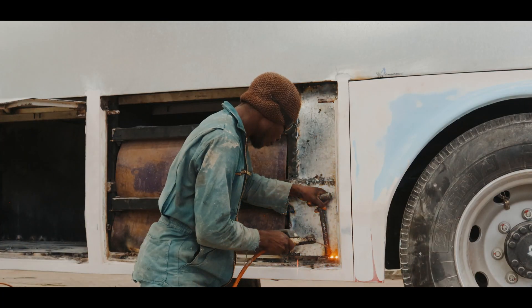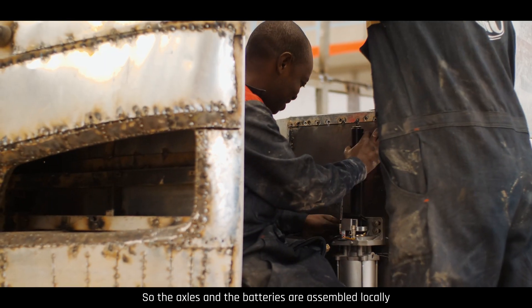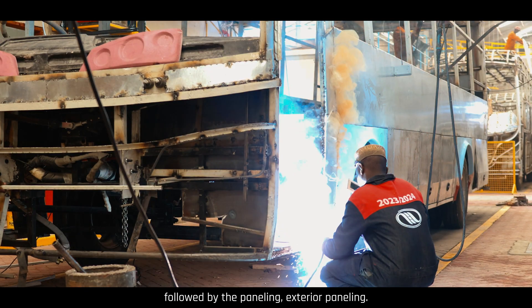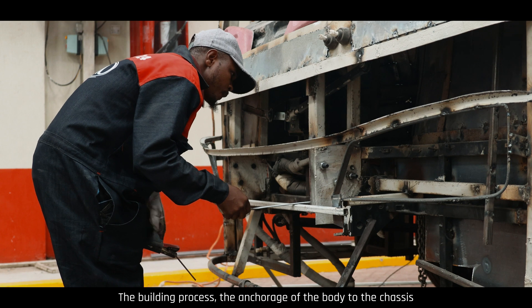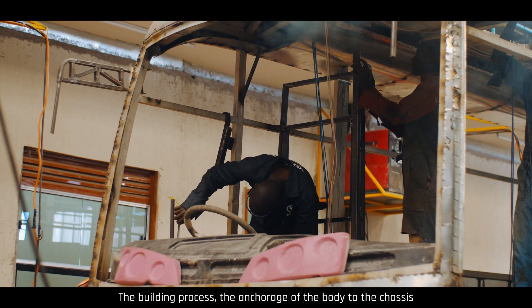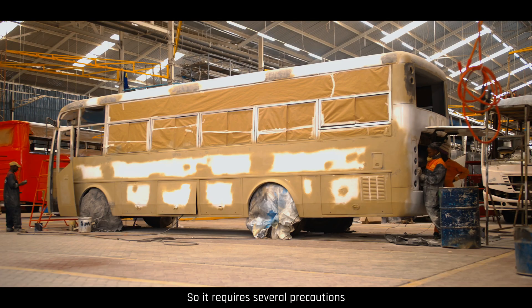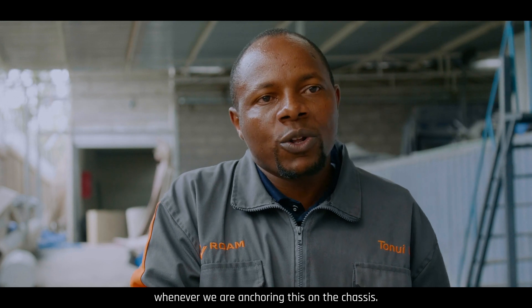The process starts with assembly. The axle and the petries are assembled locally with the frame assembly, followed by the paneling — exterior paneling. Being a monocoque chassis, the building process and the anchorage of the body to the chassis is different from the normal chassis, so it requires several precautions whenever we are anchoring this on the chassis.